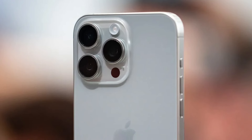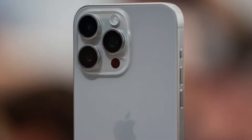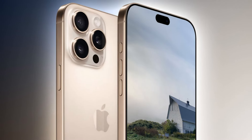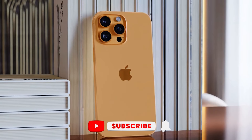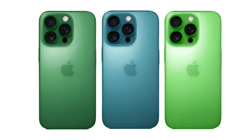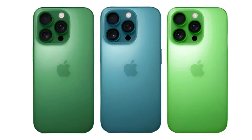Let's kick things off with one of the most visible aspects of any new iPhone: its design. Apple has always been known for its sleek, minimalist aesthetic, but rumor has it they might be shaking things up a bit with the iPhone 17 Pro. According to some leaks floating around the internet, Apple might be considering some new color options for the Pro lineup. We're hearing whispers of teal titanium, green titanium, and dark green titanium.